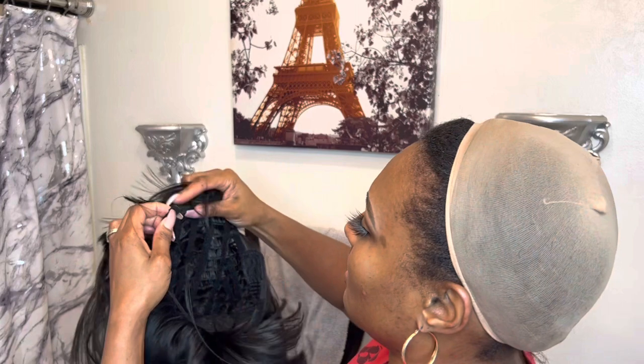So this wig comes with a bang. It has no visible lace, but there is lace here — just no like visible lace. It has two combs on each side and then in the back, so it's two combs. And you've got your adjustable clips as well.